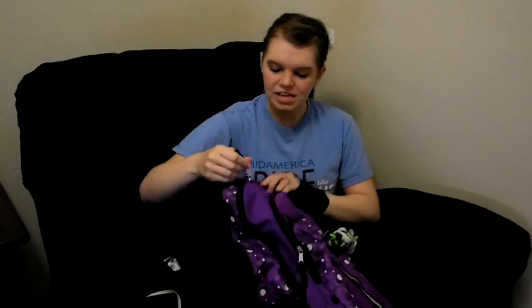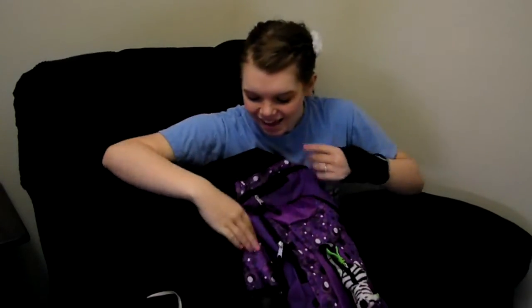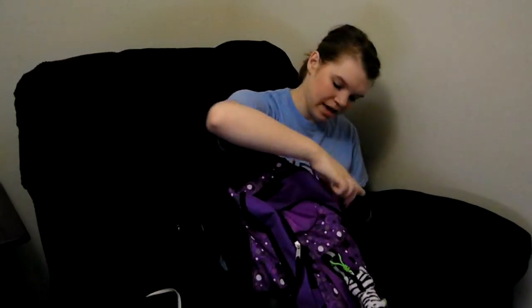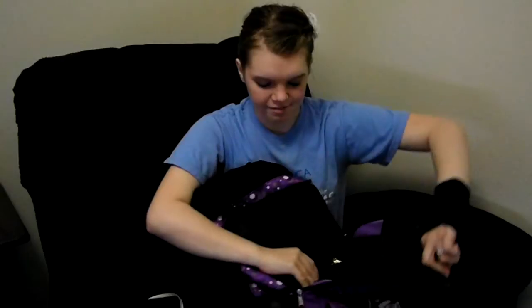Right here in this little itty-bitty, about the size of your hand pocket, I keep a pen. And typically my camera's in there, but I'm obviously using it to film right now. And then in my middle pocket I have some sea salt grinder. I have it in my bag because I'm allergic to iodine, and iodine is in most table salts, so I carry it around. It's also good for POTS people.